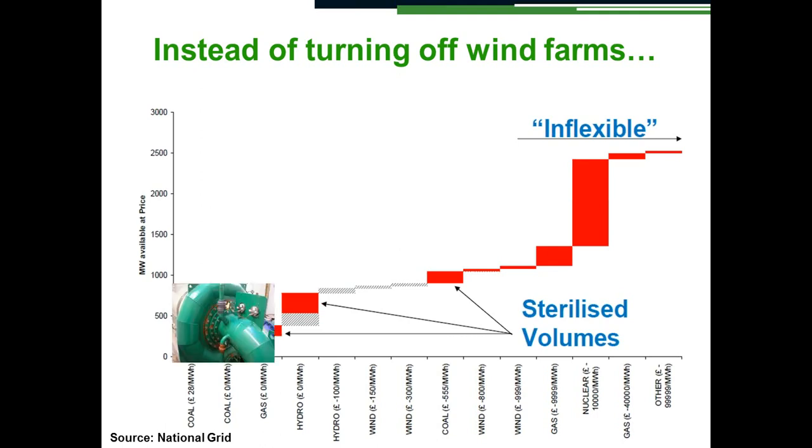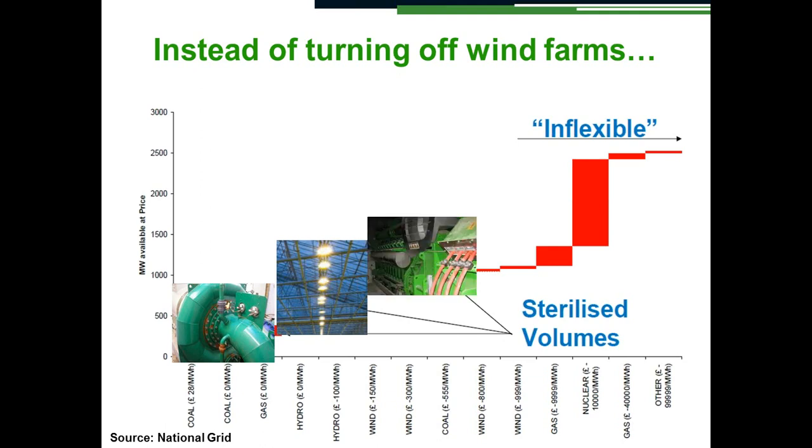If a hydro power station has a reservoir and the reservoir is not full and about to spill, you can turn off the hydro. You could turn on load — for example, greenhouse lights — and you could turn off combined heat and power stations. We turn on greenhouse lights in order to absorb that extra wind energy, or we can turn off combined heat and power generators.